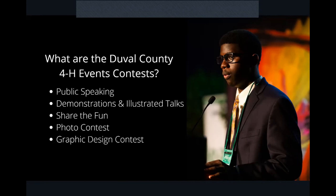So what are the Duval County 4-H event contests? County events is a series of competitions you can be a part of, and there are five different things you can get involved with: a public speaking presentation, a demonstration or illustrated talk, Share the Fun which is like a talent show, the photography contest, or the graphic design contest. We're going to share a little bit about each one tonight.